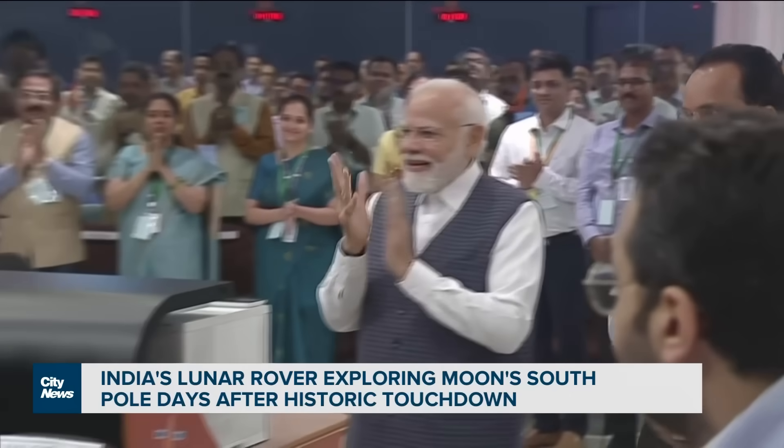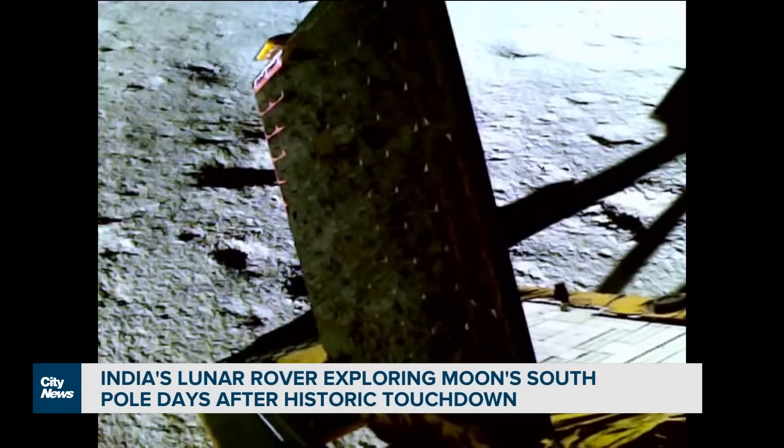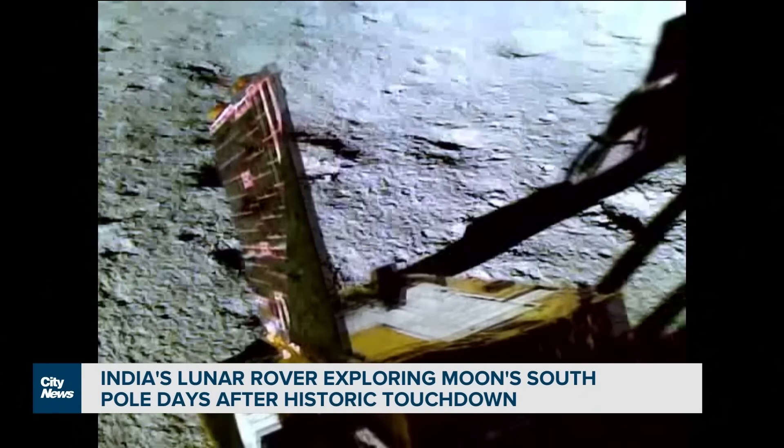He also mentioned that moving forward, August 23rd will be known as National Space Day. The mission began more than a month ago at an estimated cost of $75 million.